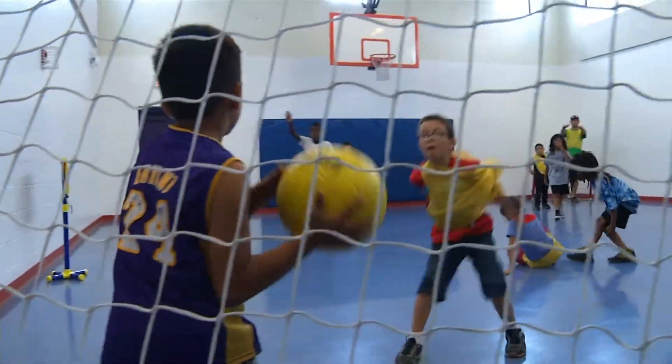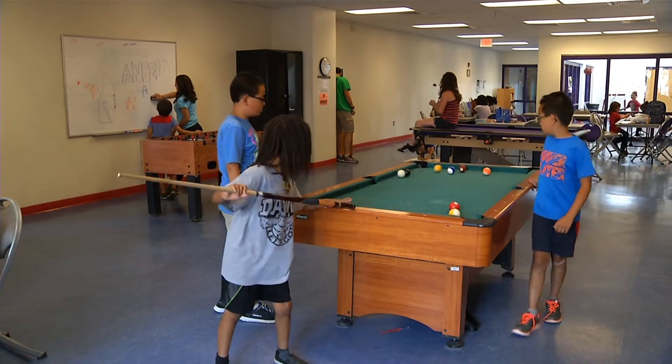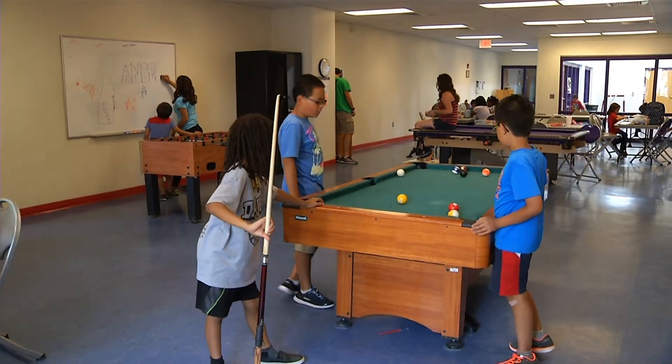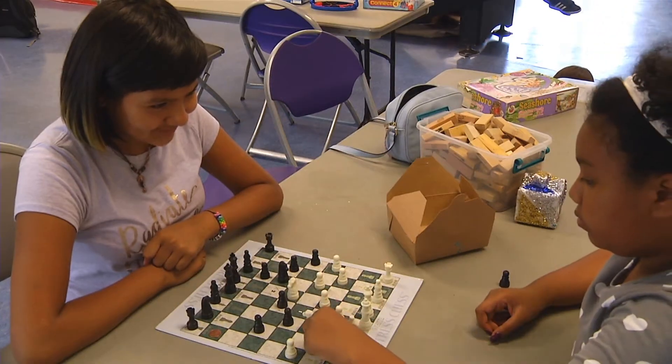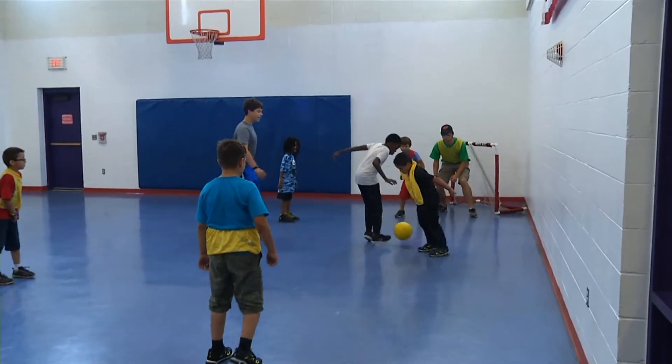All of our programs are free. Our game room slash gym has two pool tables, a foosball table, and tables for games. We also have a half-size basketball court that is open to the public.